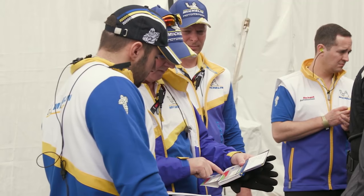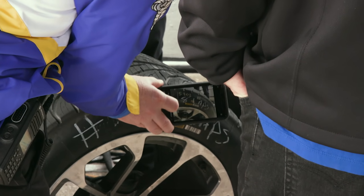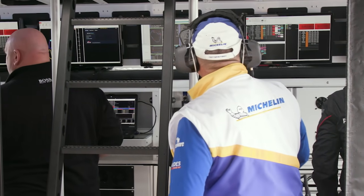Michelin has a nickname for the Daytona International Speedway. They call it Datatona, since they collect so much tire data and real-time information from the teams. And all that data helps Michelin set its strategy through the year and aids in future tire development.